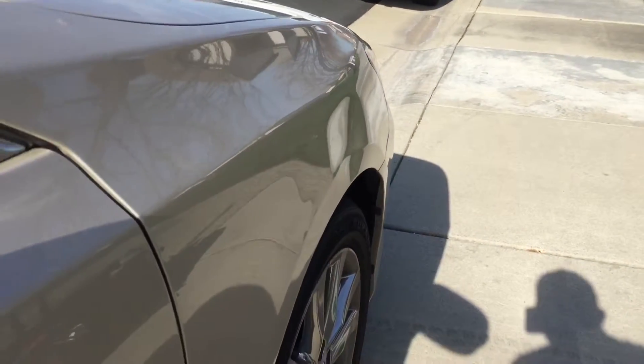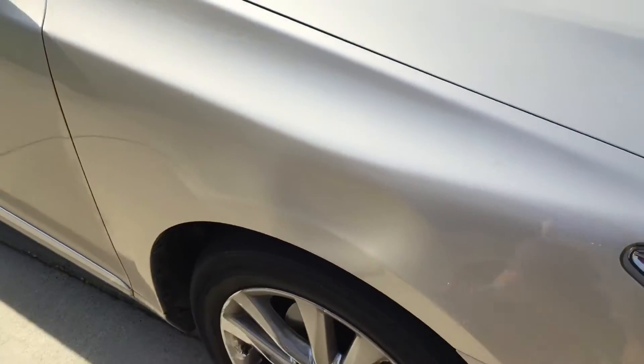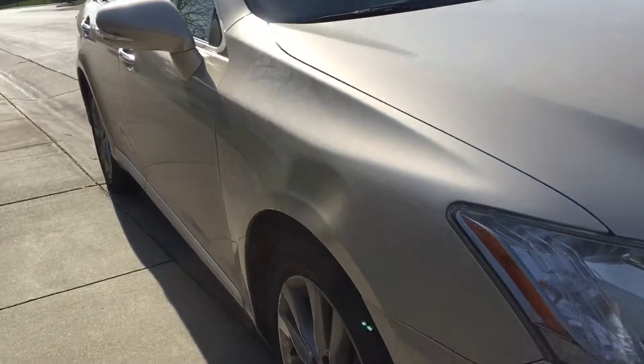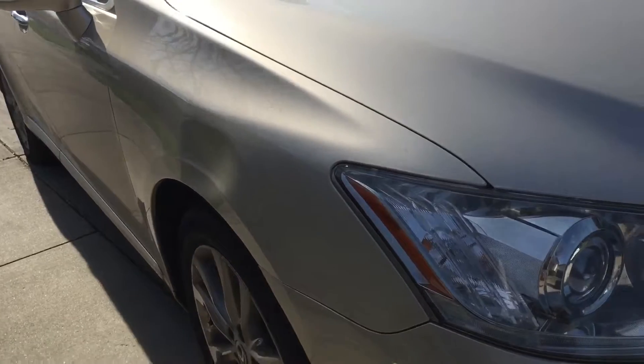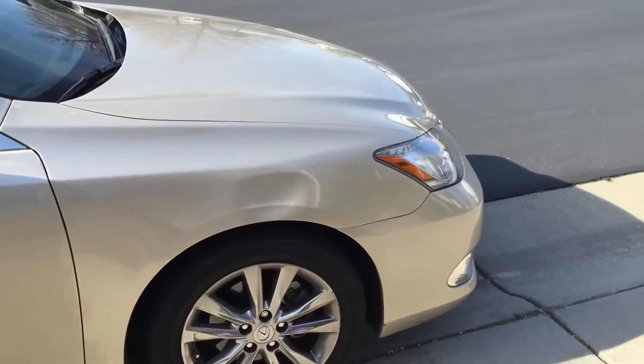Here's a Lexus fender. It was damaged by a lifted truck tire hitting the fender. We're going to repair this dent using paintless dent repair. We'll get behind the panel and push it out from the inside, as well as using exterior tapping methods for this repair.